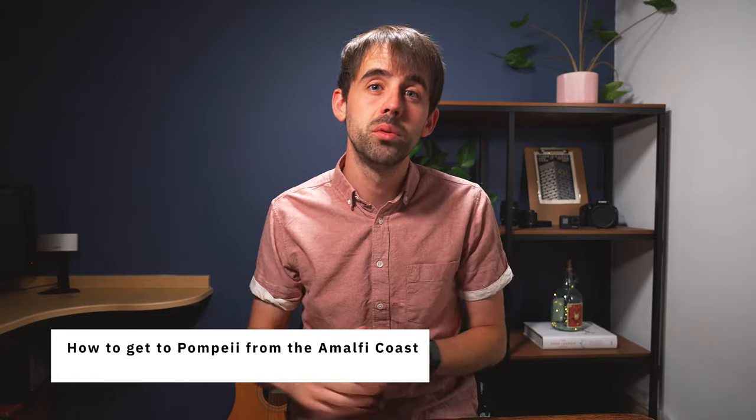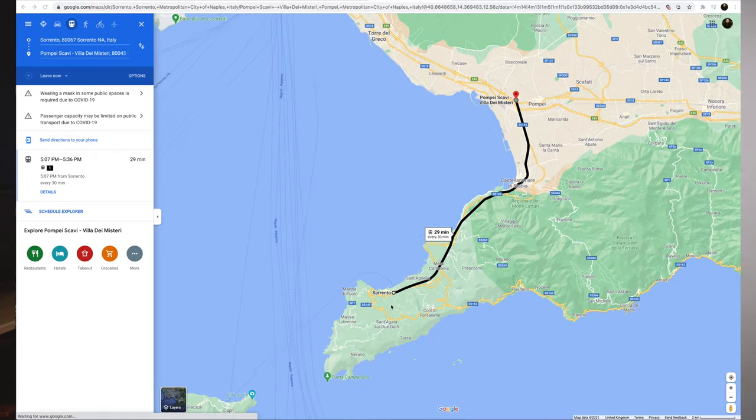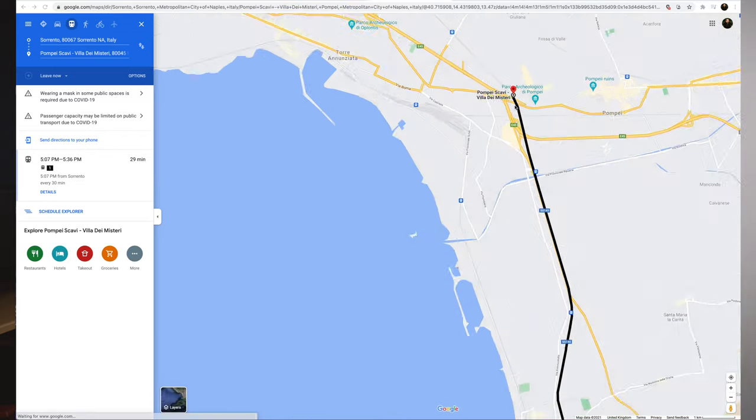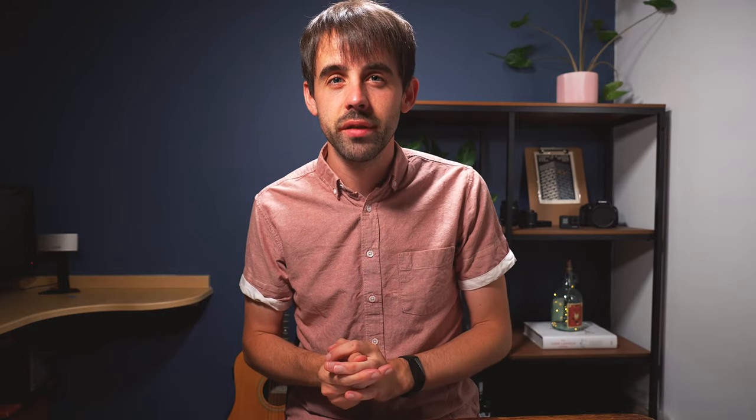Getting to Pompeii from the Amalfi Coast is quite simple. If you're staying in Sorrento, just hop on the train to a station called Pompeii Scavi. You can see this on Google Maps. It's pretty simple because Sorrento is the end of the line — there's only one direction the trains go — so you can't really get the wrong train. Just check Google Maps to confirm the station you need.